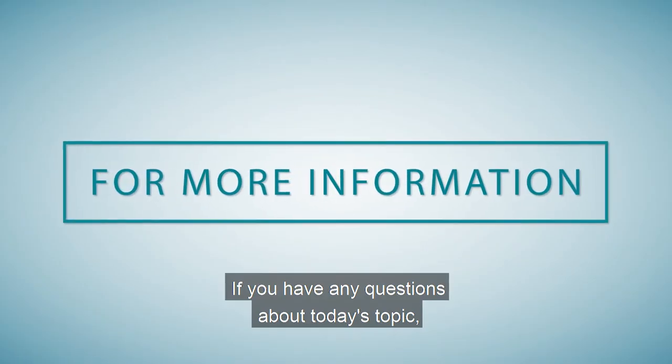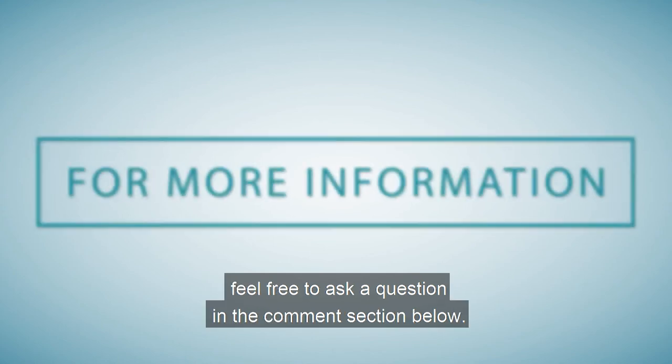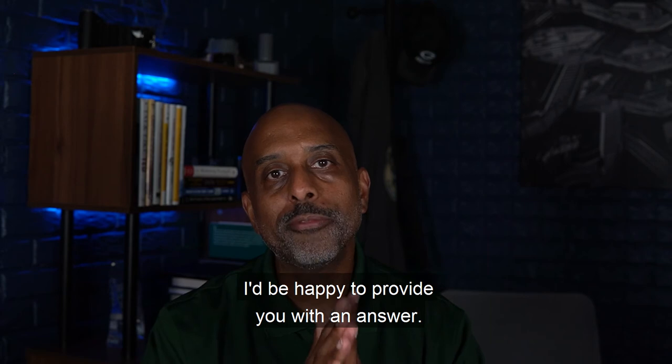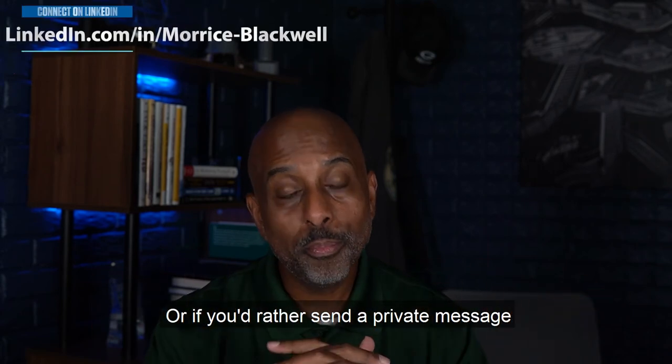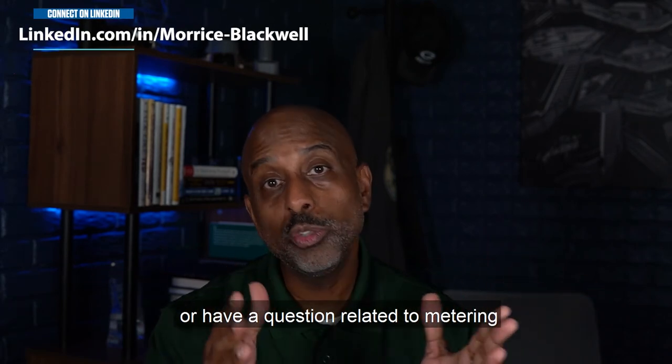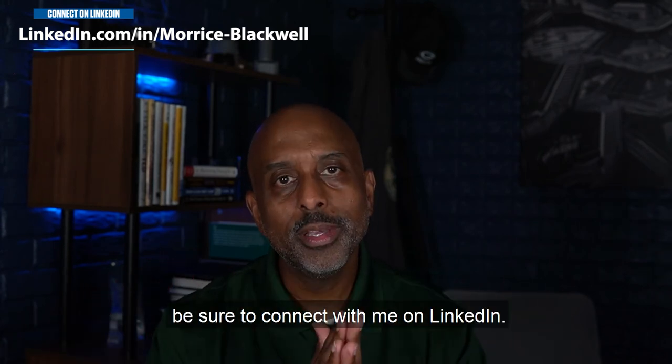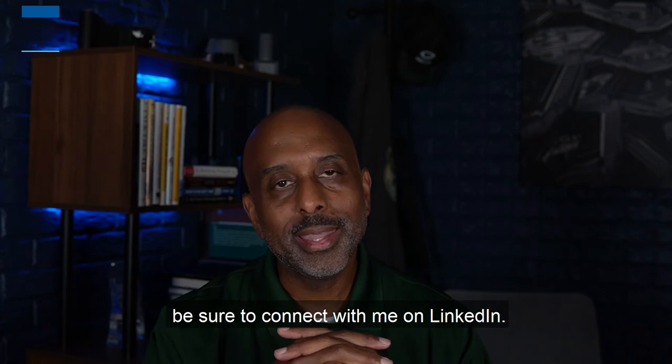If you have any questions about today's topic, feel free to ask in the comment section below — I'd be happy to provide you with an answer. Or if you'd rather send a private message, or have a question related to metering or metering systems that I can help you with, be sure to connect with me on LinkedIn.